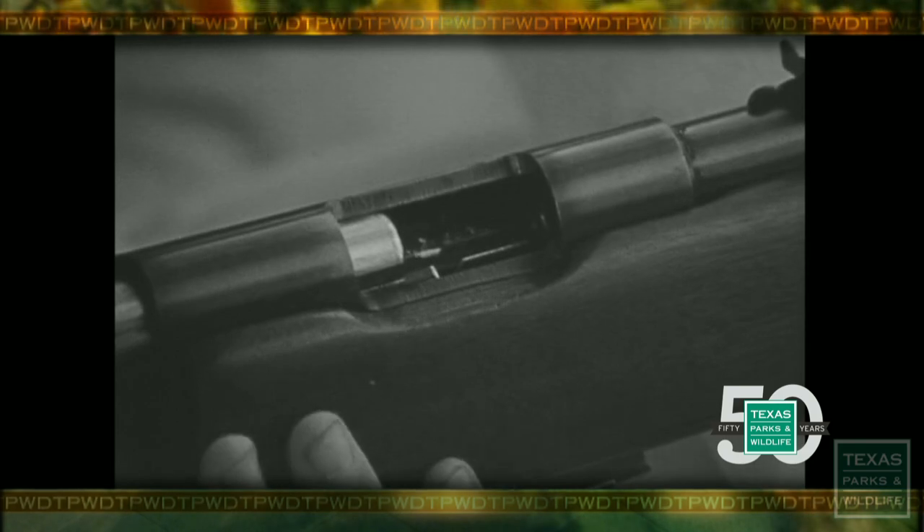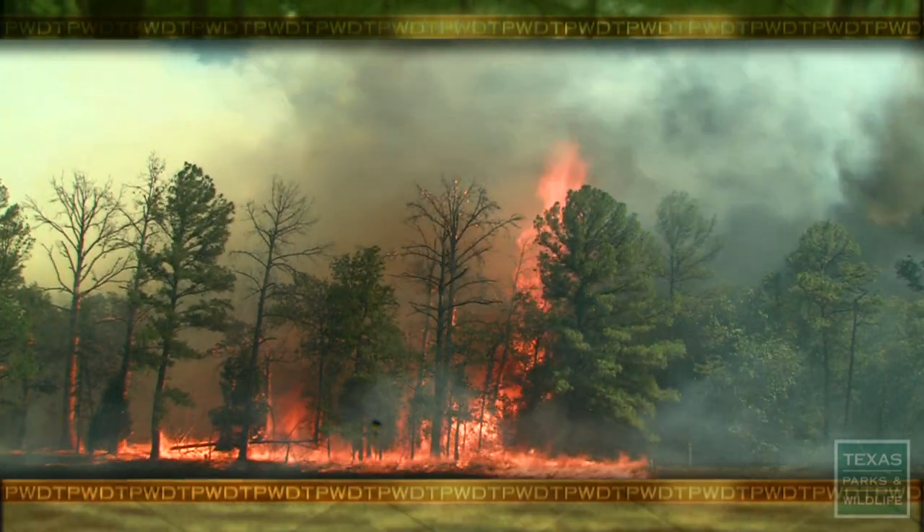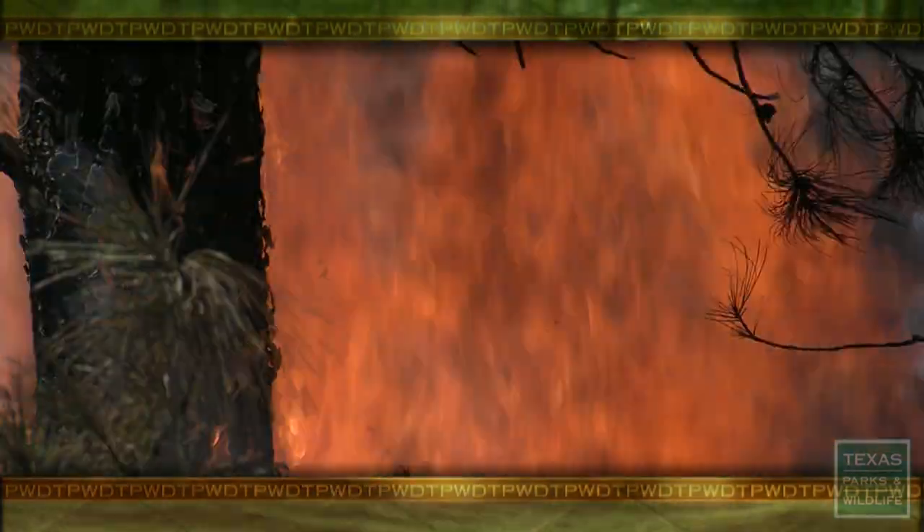The Texas Parks and Wildlife Department is starting a statewide voluntary hunter safety training program. I was here for the entire duration. When the fire actually approached, it was extremely intense.